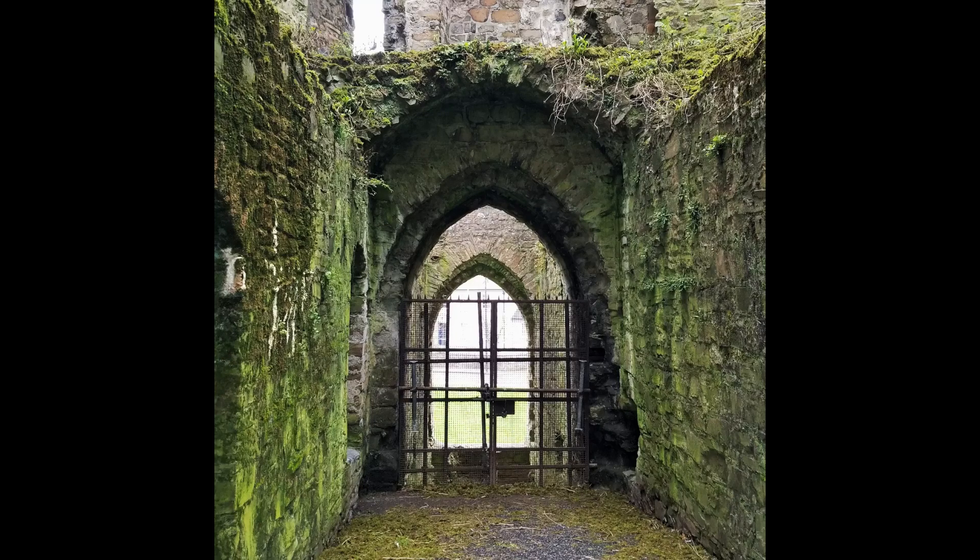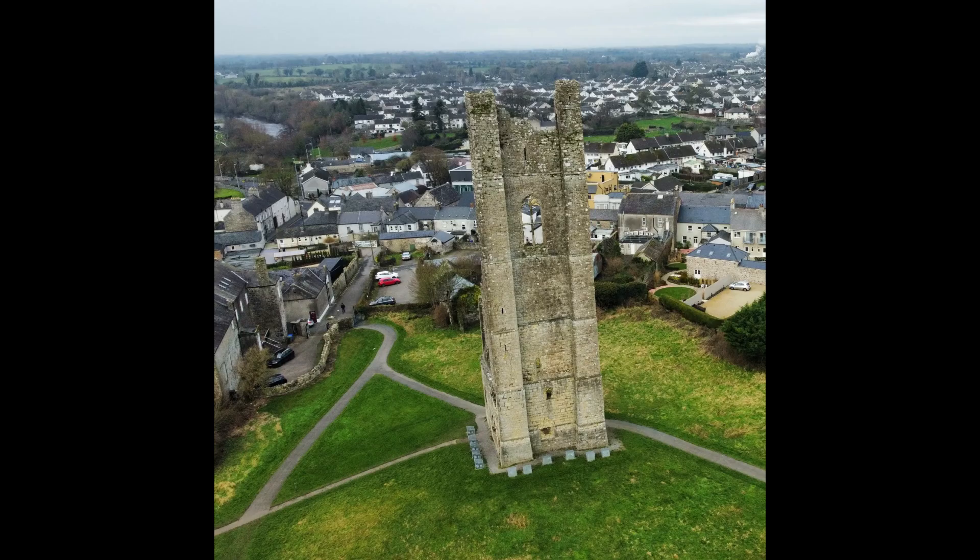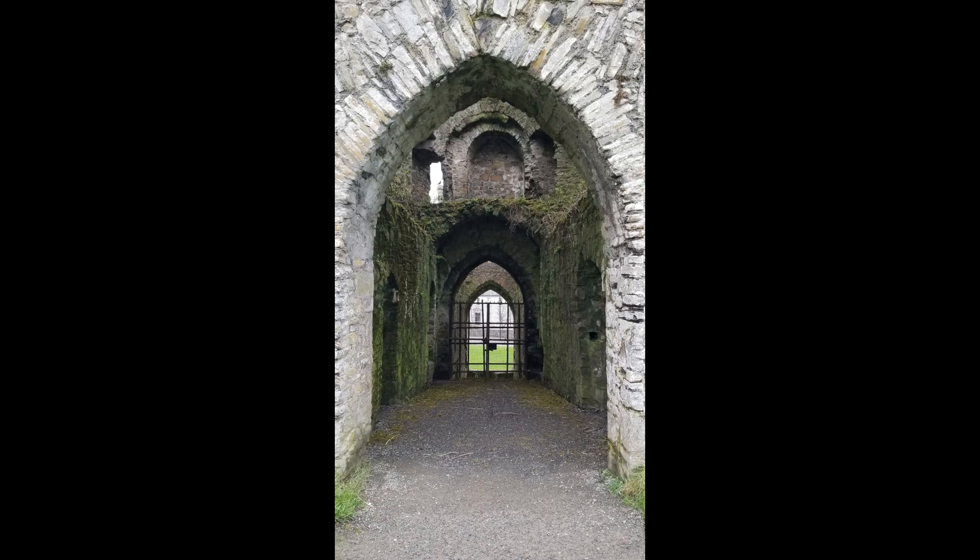Trim Castle stands as a monumental symbol of Ireland's medieval past, a fortress that has withstood the test of time. Its walls tell stories of conquest, resilience, and cultural heritage, inviting all those who visit to explore its storied halls and discover the legacy of the Normans in Ireland.